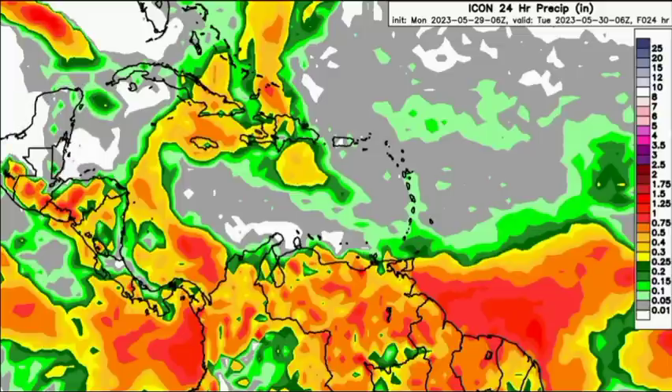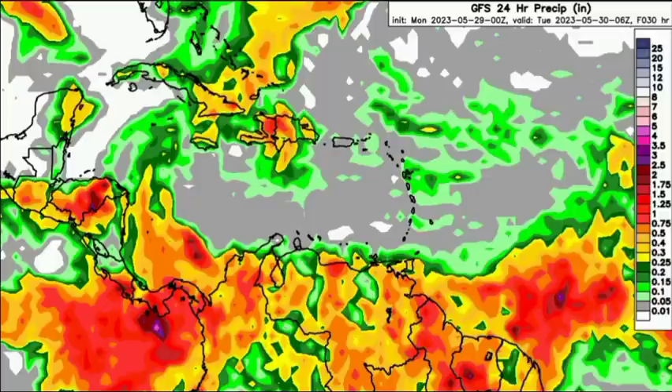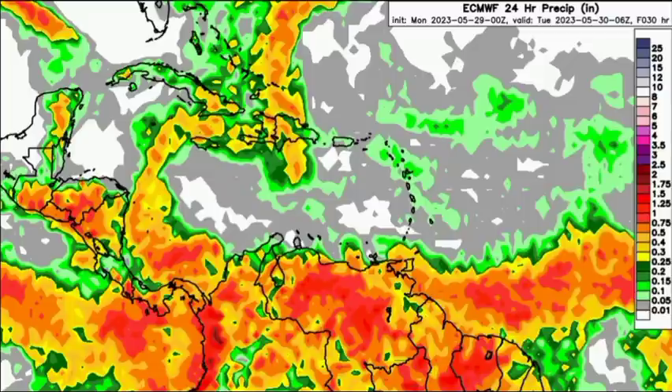As we take a look at the GFS model, something pretty much similar is expected. The model shows a bit more rainfall activity in the vicinity of the Yucatan as well as Belize, but overall something quite similar to the ICON. And then the Euro is also expecting a bit more rainfall for sections of the Yucatan and Belize, and even into parts of the Lesser Antilles.